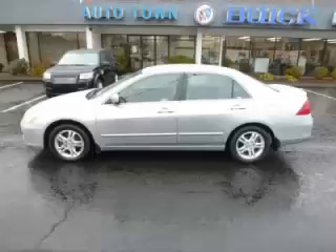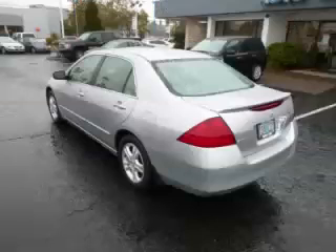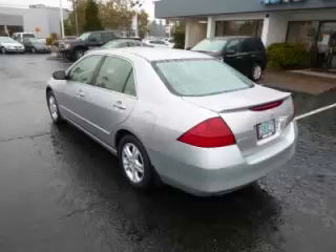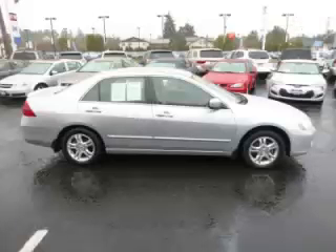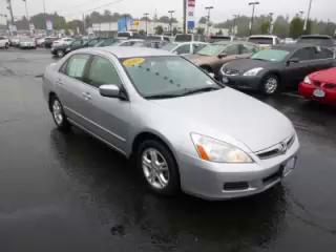This is a 2007 Honda Accord SE with just 79,000 on the odometer. This Honda remains competitive in its class, delivering comfort, reliability, and a 2.4L L4 engine.